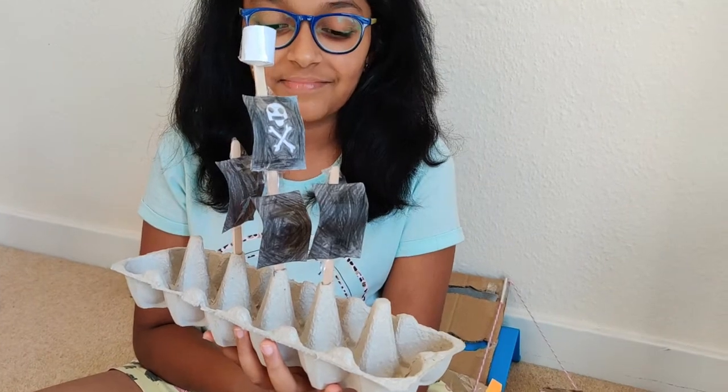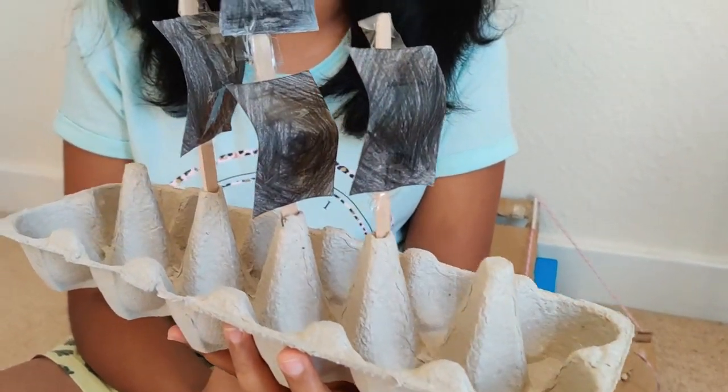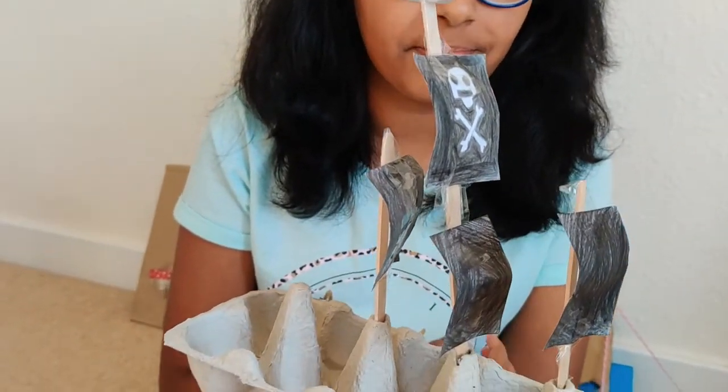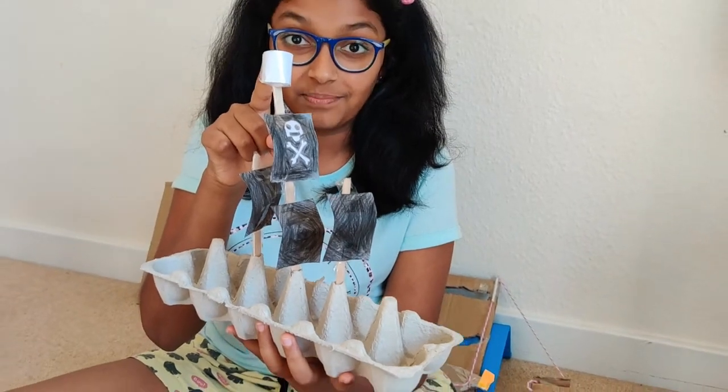So this is my pirate ship. As you can guess, it's made out of an egg carton, popsicle sticks and paper. It also has a crow's nest at the top.